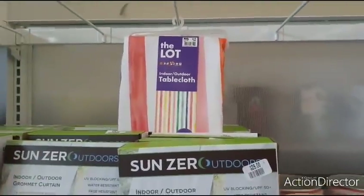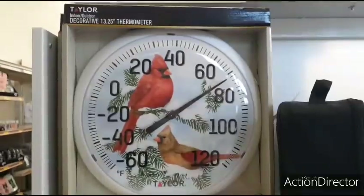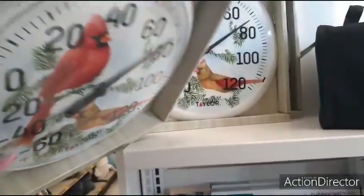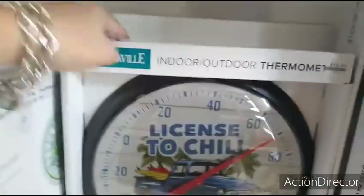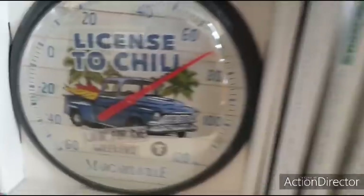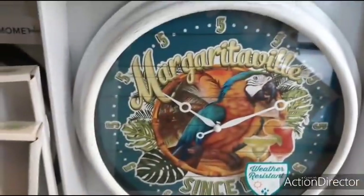Not bad. I'm sure they'll be putting out their other ones as well. They have this cute thermometer for outside, decorative. There's not a price on it, that's strange. But look at how cute this one is — they're $12. And it's 5 o'clock somewhere, $12. This one's going to be $24, the Margaritaville one.